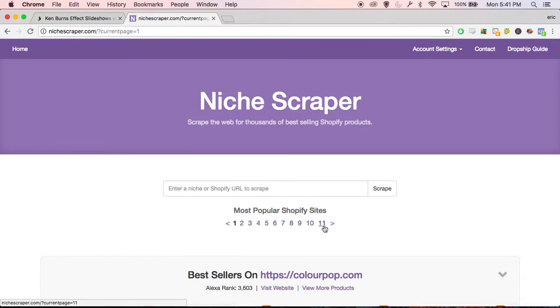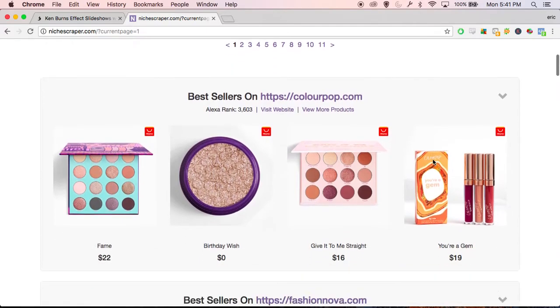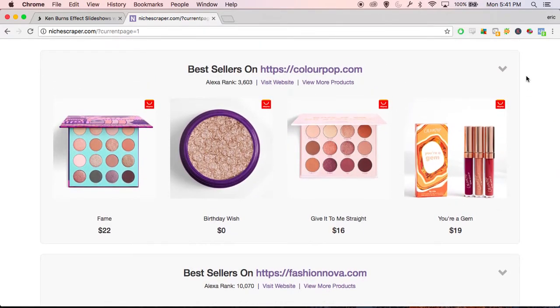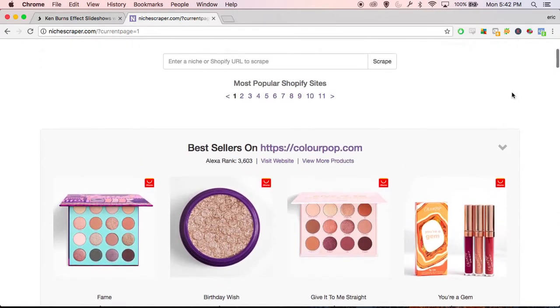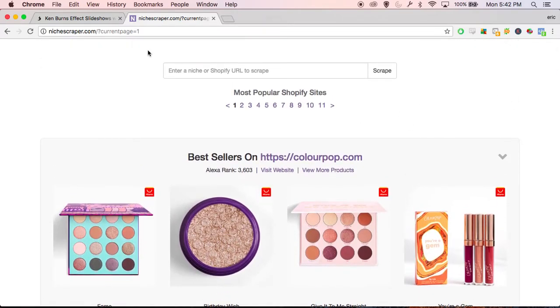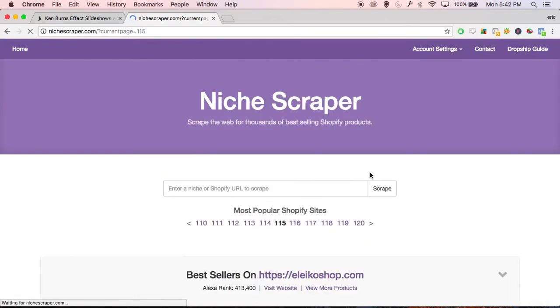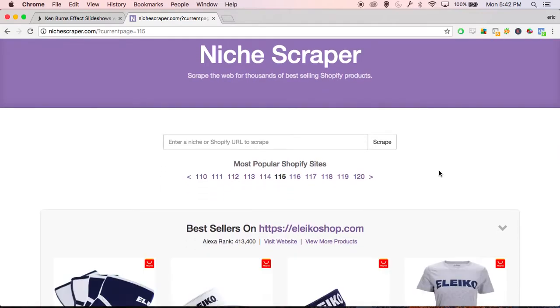When you click that button it's just going to give you a list of all the Shopify sites ranked by popularity. This first page here is going to show you mainly famous brands — they're probably not dropshipping, these are most likely their own products and they're manufacturing themselves. So we can kind of skip past most of these early pages and go to like page 101 or 115. Those sites will be less popular but they're more likely to be dropshipping from AliExpress, which is what we want.